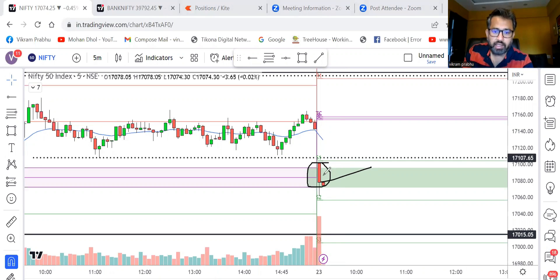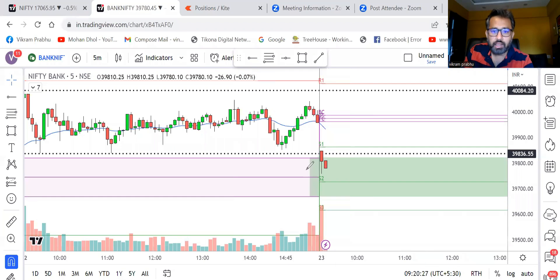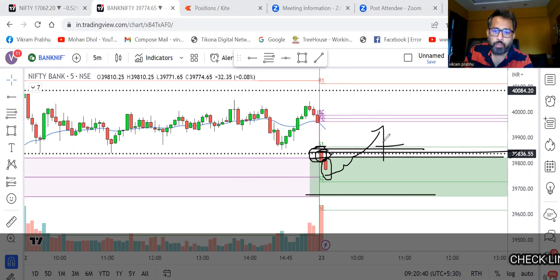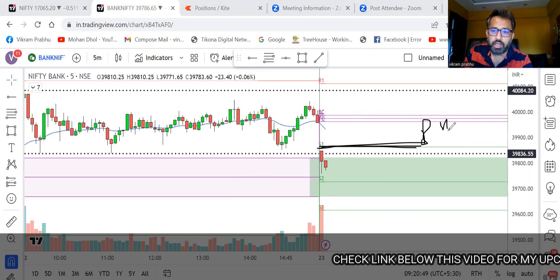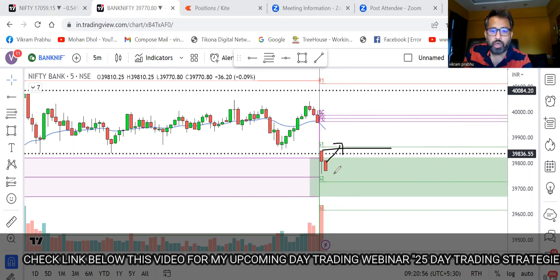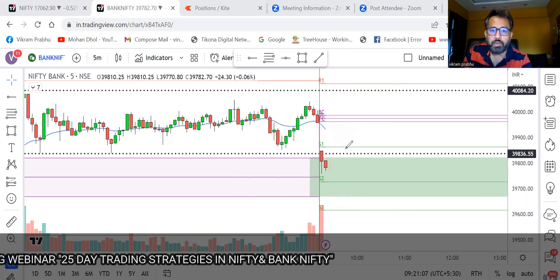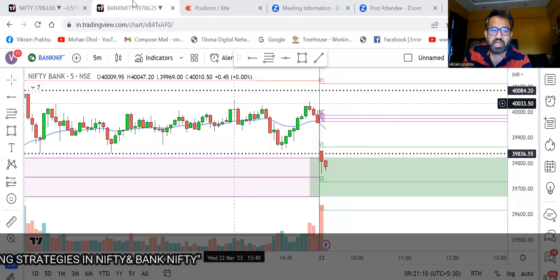The first candle has closed right at the virgin CPR — it could not break below the virgin CPR. Let us see what happens with the second candle. Bank Nifty also took support near the virgin CPR and is still not able to break this level. If it makes a reversal, people who went short here are going to get trapped. That's why I have not taken any trade — there is no shorting opportunity because the virgin CPR is strong support, and the 20 MA is not far away, so risk-reward is not good to go short.